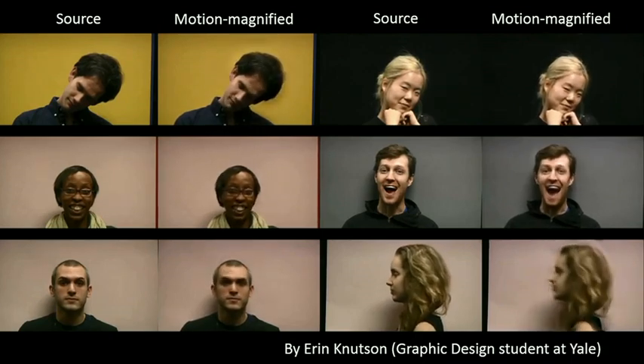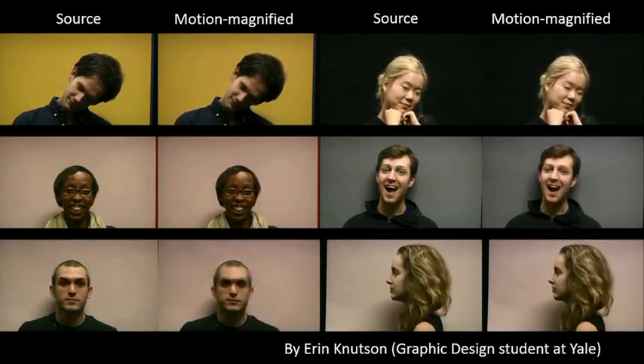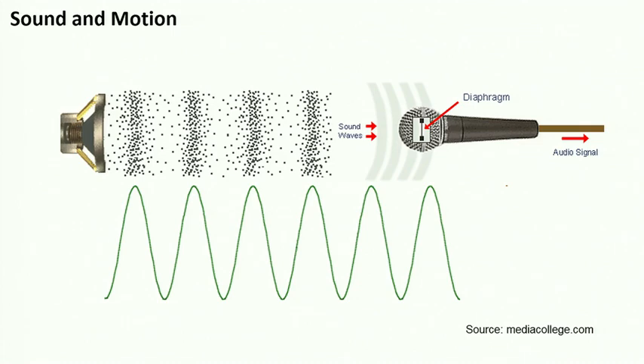But we didn't stop there. This tool not only allows us to look at the world in a new way, it also redefines and pushes the limits of what we can do with our cameras. As scientists, we started wondering what other types of physical phenomena produce tiny motions that we could use our cameras to measure. One such phenomenon we focused on recently is sound. Sound is basically changes in air pressure that travel through the air. Those pressure waves hit objects and create small vibrations in them — which is how we hear and how we record sound. But it turns out that sound also produces visual motions that are not visible to us, but are visible to a camera with the right processing.